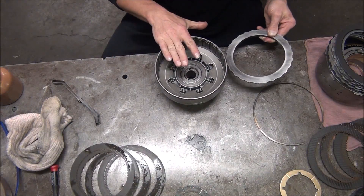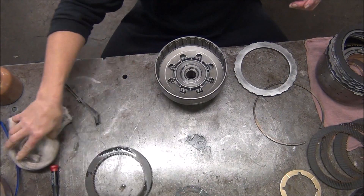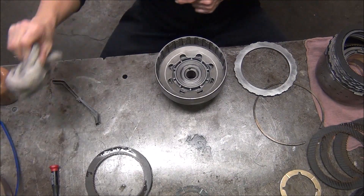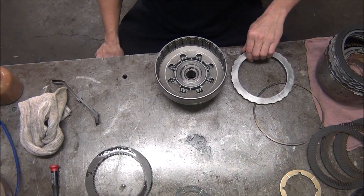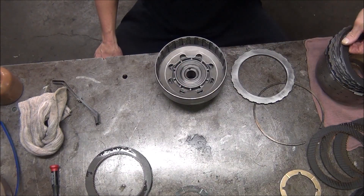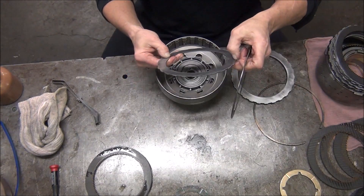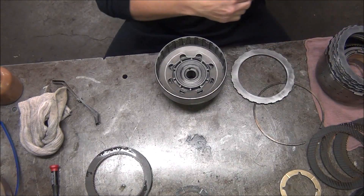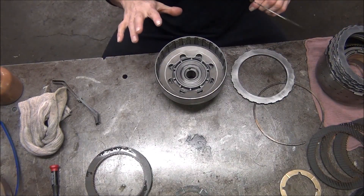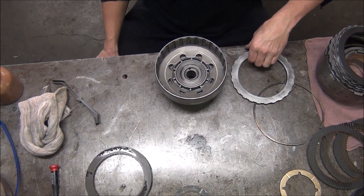This is the forward clutch drum. It was really set up okay. It had five clutches in it, which is a good thing. A lot of regular passenger car ones have four. The steels were still good — I just sanded those. They didn't have any hot spots in them. They mic'd good.